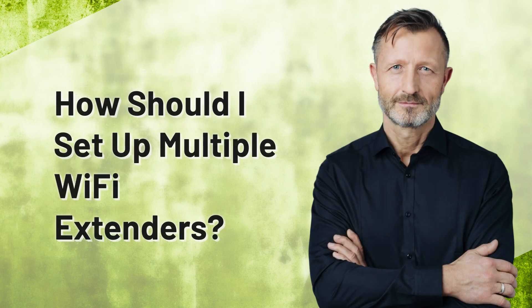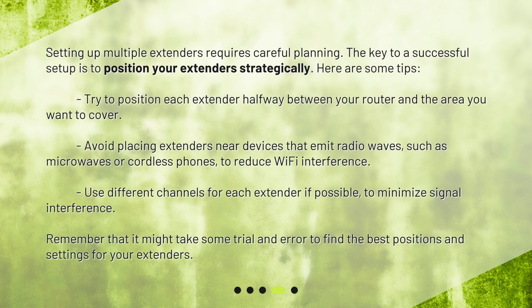How should I set up multiple Wi-Fi extenders? Setting up multiple extenders requires careful planning. The key to a successful setup is to position your extenders strategically. Here are some tips: try to position each extender halfway between your router and the area you want to cover. Avoid placing extenders near devices that emit radio waves, such as microwaves or cordless phones, to reduce Wi-Fi interference. Use different channels for each extender if possible to minimize signal interference. Remember that it might take some trial and error to find the best positions and settings for your extenders.